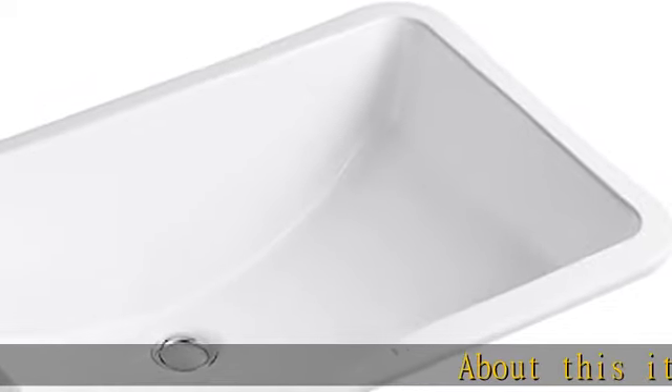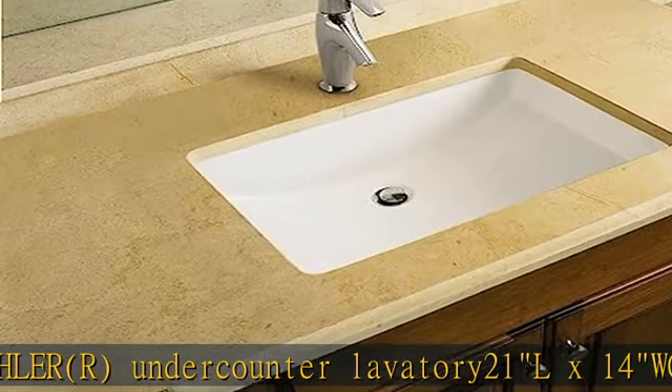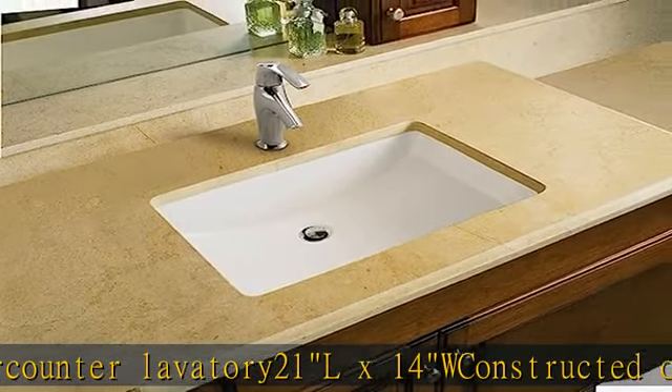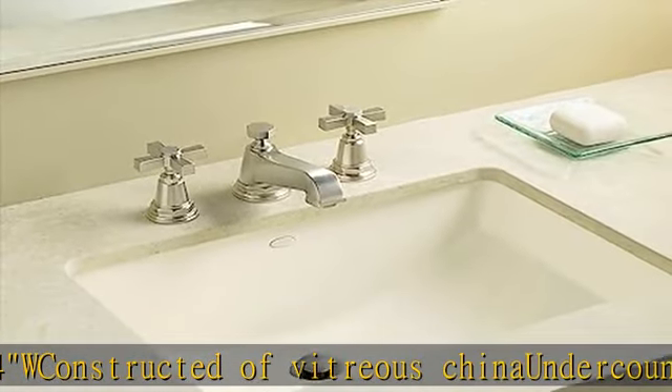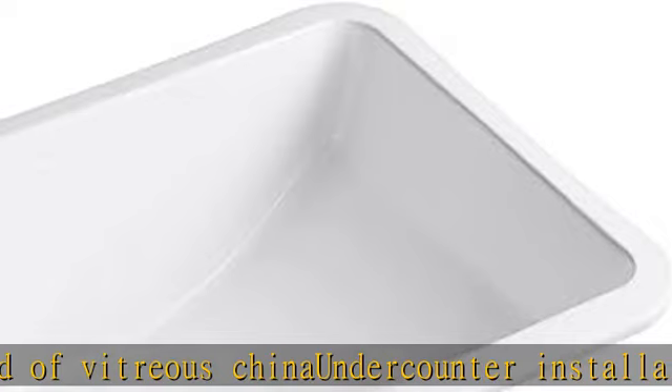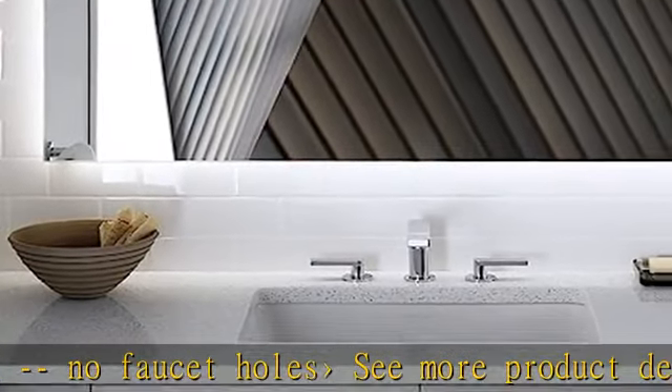About this item: the most spacious Kohler under counter lavatory, 21L x 14W, constructed of vitreous china, under counter installation, no faucet holes. See more product details in the description to get this product today at the best price.